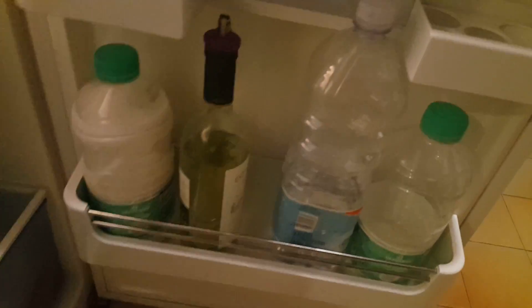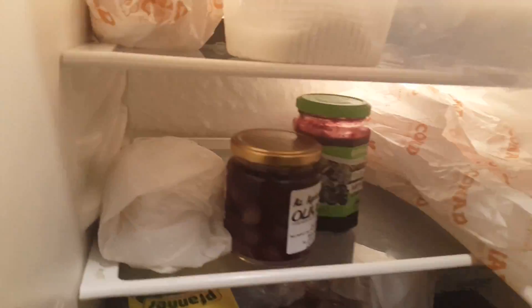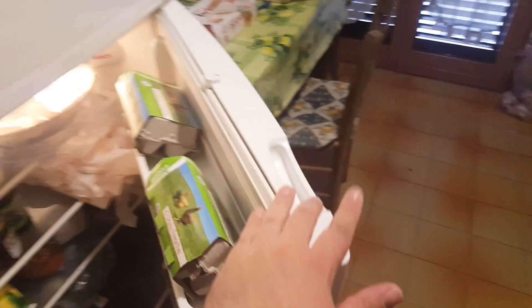Fridge — very important to keep fresh drinking water. Fresh herbs, assorted meats, olives, marinating chicken. Uova fresca — eggs. Milk. The standard stuff.